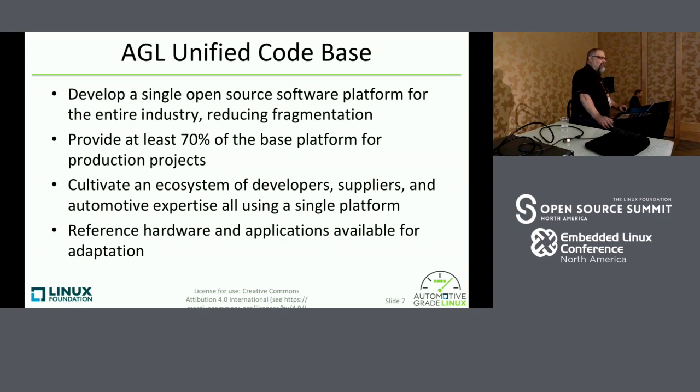We have six or seven different boards that we support. If you came to the tech showcase yesterday, you would have seen the IVI system running on the Intel Up Squared board and the instrument cluster running on a Raspberry Pi 3. We also have those running on our typical big green machine — the Renesas R-Car M3 for the IVI system and the Intel MinnowBoard Max for the instrument cluster.